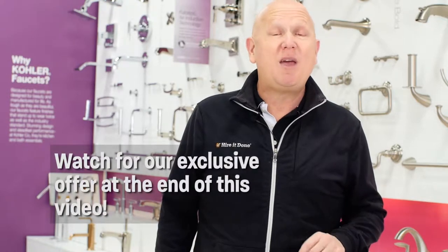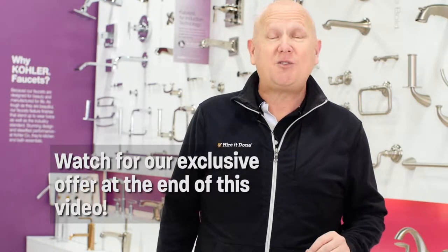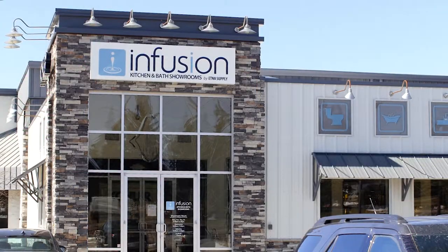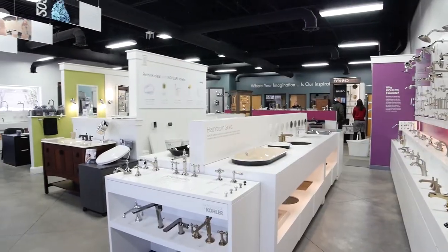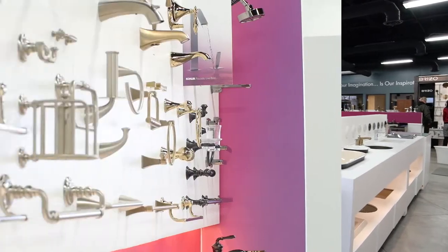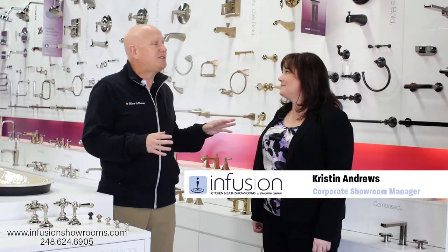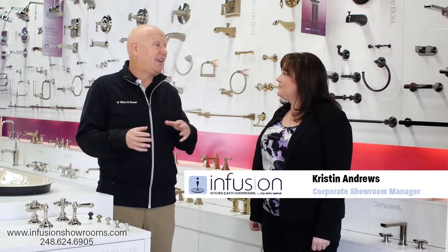I'm at the Infusion Kitchen and Bath Showroom, and we're going to teach you to pick the right fixtures for your project. I'm here with Kristen Andrews — she's the corporate showroom manager of Infusion Kitchen and Bath. Kristen, what is the number one mistake homeowners make when planning a kitchen or bath?